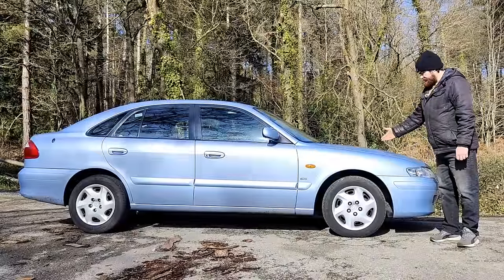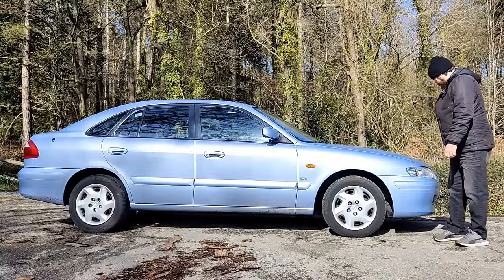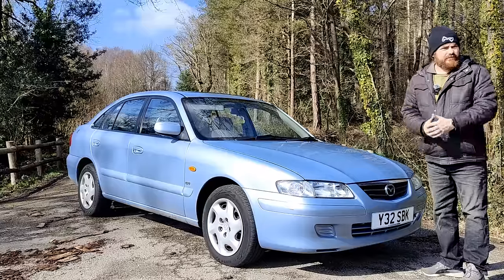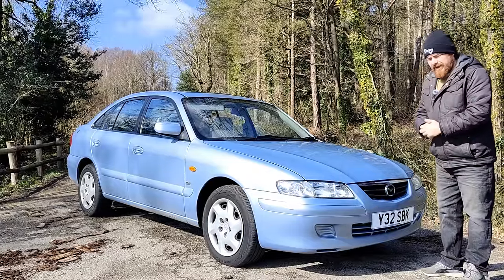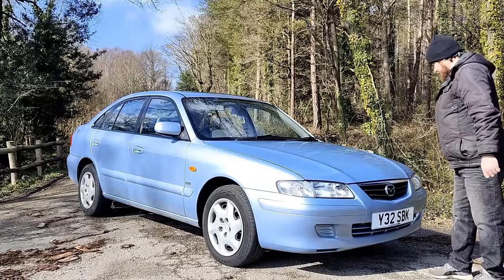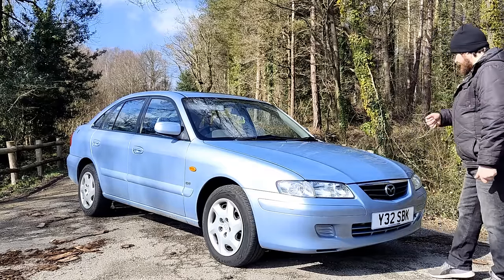This is a Mazda 626. It's a car. This is another quick road test video I'm doing on a car that I don't really know much about. It's a car I've had in for work. Yeah, this is another car I've had in to do some work on and I don't know much about it. It's owned by a viewer of the channel, a subscriber.